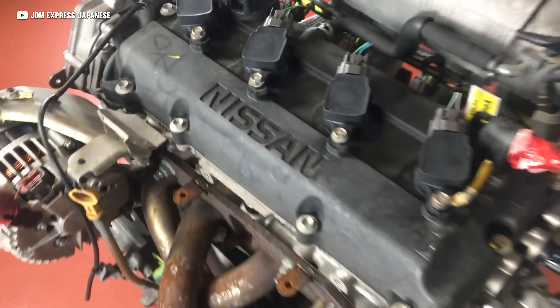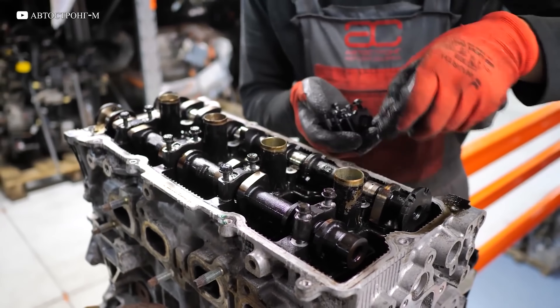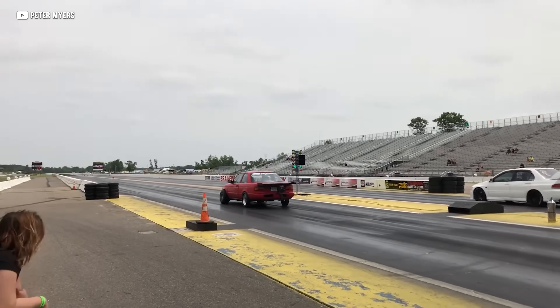So far, every engine on this list is one that can be found in a performance car. So let's dial it back a bit and take a look at one that's designed to be simple, reliable, and efficient — but not particularly powerful. It doesn't even excel at that. We're talking about the Nissan QR25DE. It's a two-and-a-half-liter inline four that makes around 175 horsepower. It's made out of aluminum and all of them have double overhead cams. That's about where the good news stops. Nissan fitted these engines with not one, but two catalytic converters.